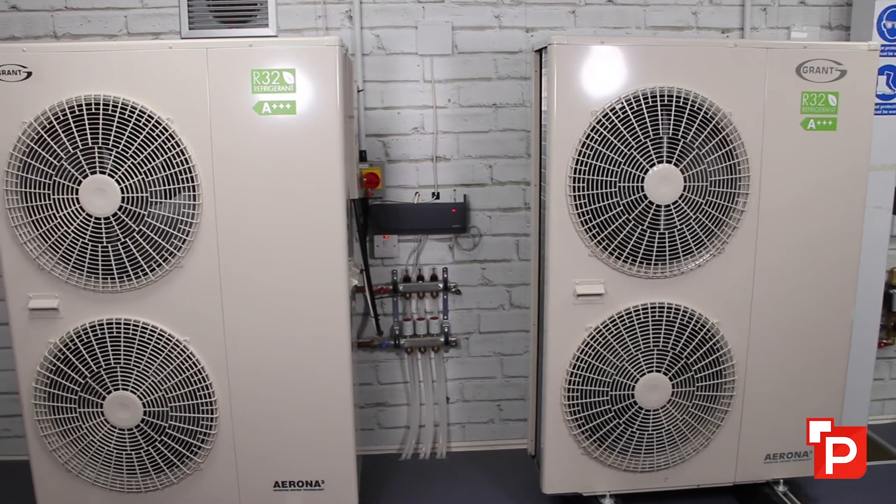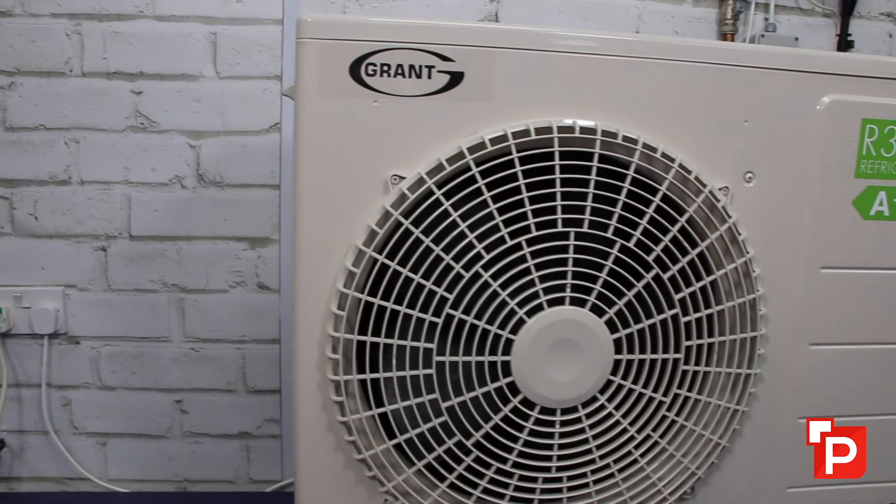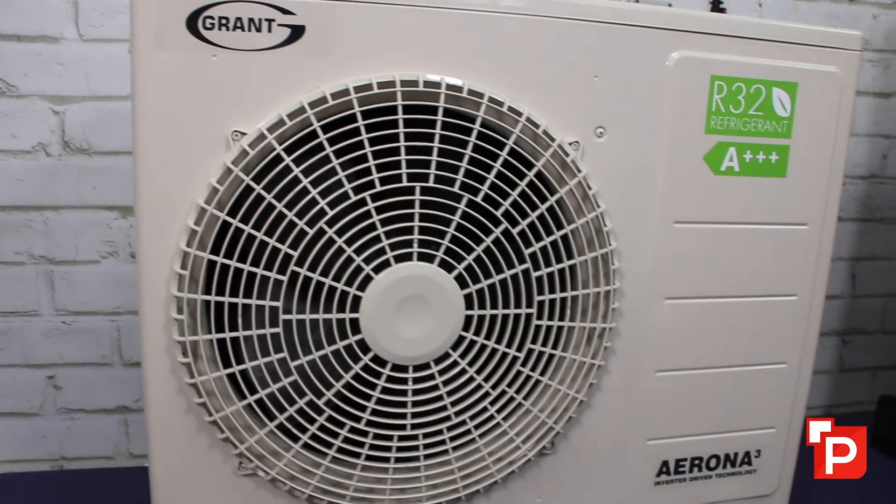When temperatures drop, typically in the UK we would size down to minus three, and for most parts of Scotland we'd go down to minus seven. At minus seven, you'll find that a 16 kilowatt heat pump isn't giving you 16 kilowatts — this is why it's really important that the heat pump is sized correctly.